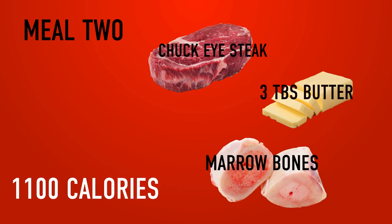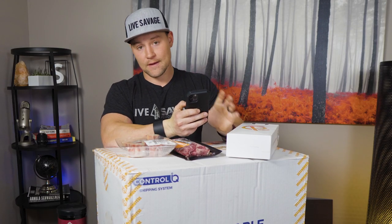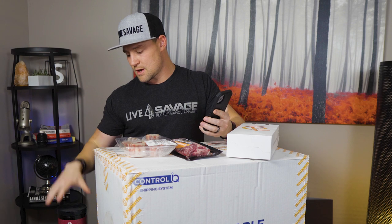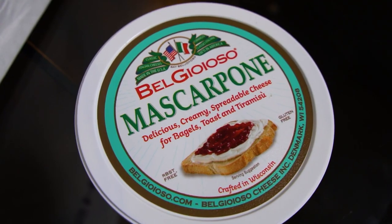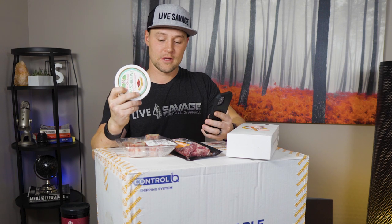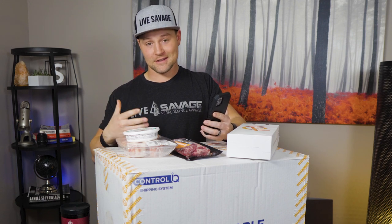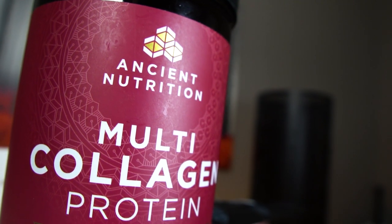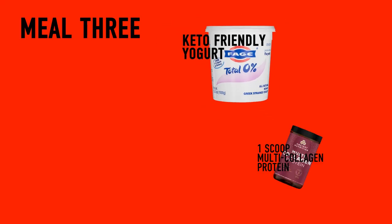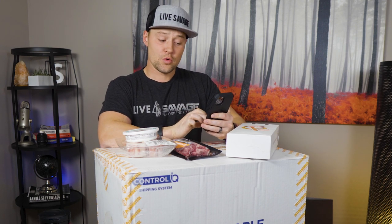That second meal is 1,100 calories, 65 grams of protein, and 100 grams of fat. My third and final meal is some keto-friendly yogurt with no added sugar, mixed with about two tablespoons of mascarpone cheese. I don't usually recommend a lot of dairy, but at this calorie level easier digestion is a plus. I also mix in one scoop of Ancient Nutrition multi-collagen protein — it ends up like a chocolate mousse that satisfies any sweet tooth and is easy to get down.